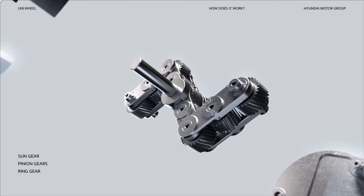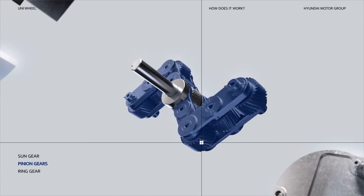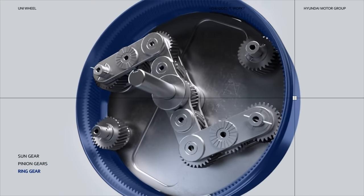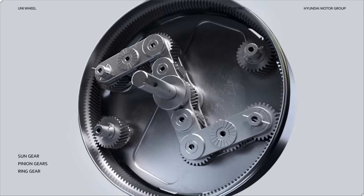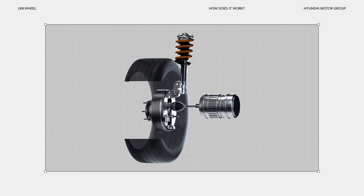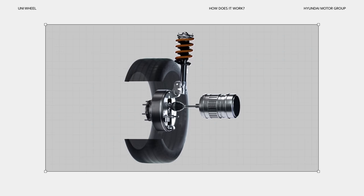First, the motor generates power and transmits it to the sun gear, turning the pinion gears on either side, which in turn spin the ring gear. This ring gear is connected to the wheel and provides the power to turn the wheel. From there, the linkage assembly, which is composed of the pinion gears, moves, completing the motion of the wheel.